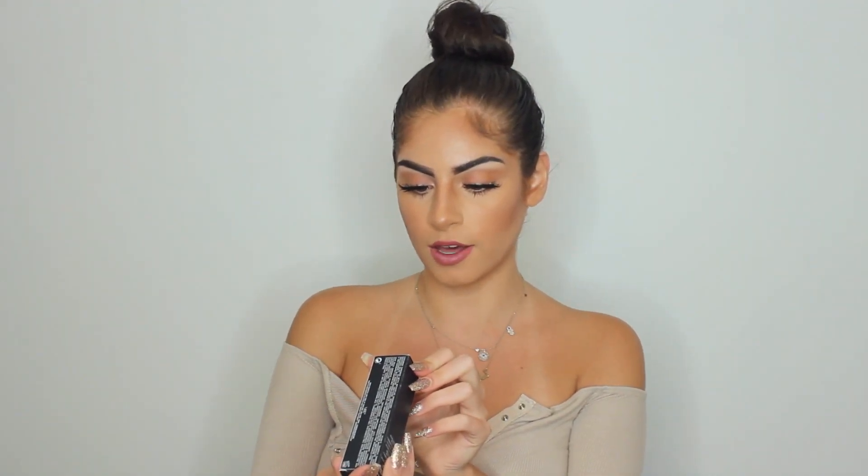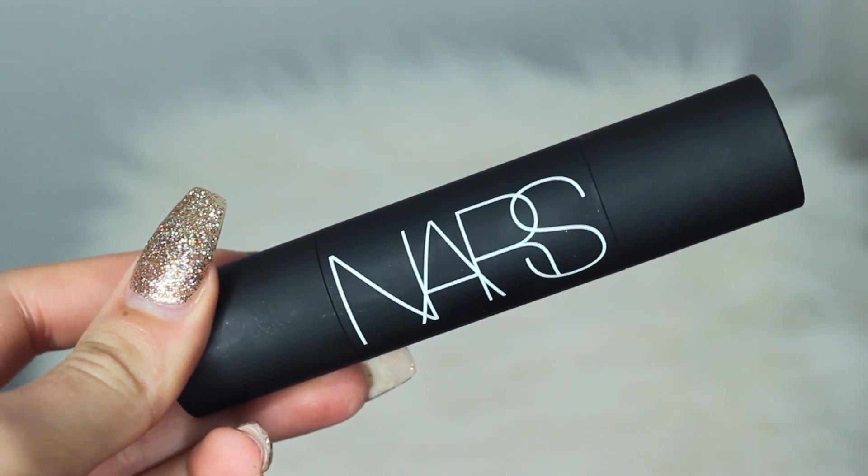Next I have the NARS Sculpting Multiple Duo — NARS is one of my favorite high-end brands. This is in the shade Copacabana and Cidari Beach. Right off the bat, I love the packaging; I love the sleekness. This is the contouring side and this is the highlighting side. Ooh, highlight on fleek! If I could dip my whole face in highlighter every day, I would.